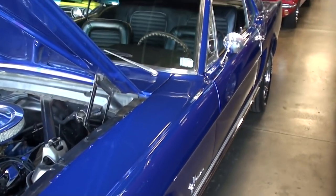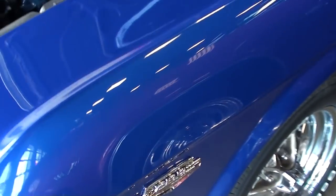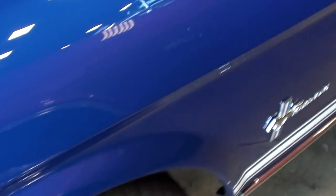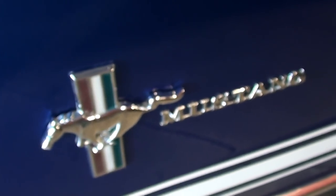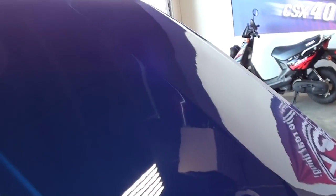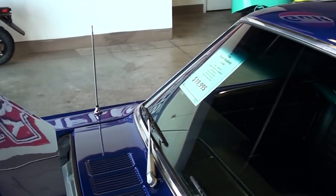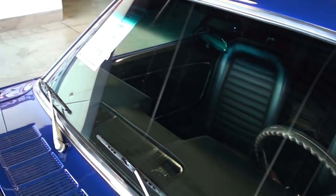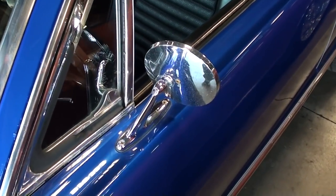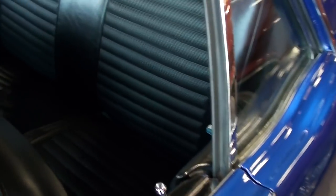Looking down the side, you'll notice it's got the 289 badges on the fender as well as some Mustang badges. It's riding on a nice set of chrome rims with BF Goodrich tires. It still has the factory flat hood on it, and the glass and trim are all looking sharp — nice chrome mirrors on here as well.